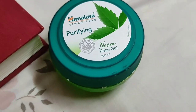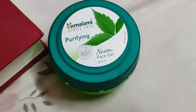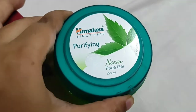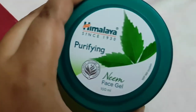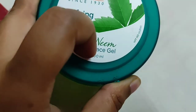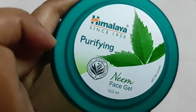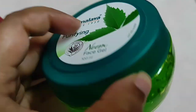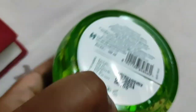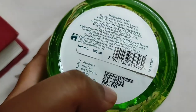Today's video is all about Himalaya Purifying Neem Face Gel. It comes in a 100ml tub and smells exactly like the Himalaya Purifying Neem Face Wash. It's very gel-like, so oily skin people can use it comfortably. It's priced at 85 rupees — I got it for 80 rupees from my local grocery store.